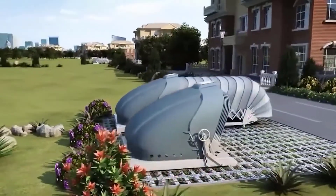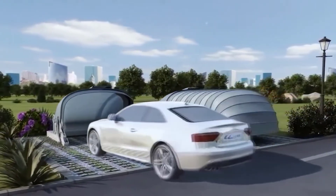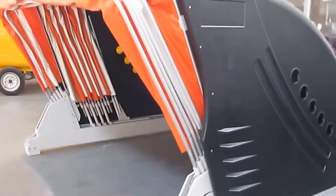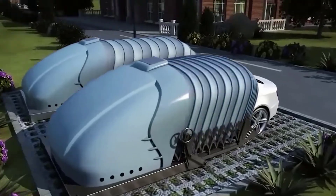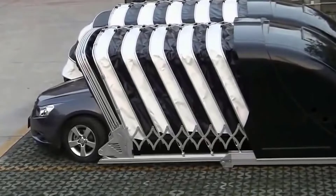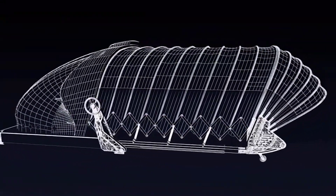The construction comes with a smart remote control and can also be controlled using a mobile application. The manufacturer offers models working on solar energy; however, you can also buy a garage working on standard electricity. Opening and closing takes only 22 seconds. The design withstands winds up to 20 meters per second and a weight load of up to 200 kilograms. High strength is achieved thanks to the material — aluminum alloy.